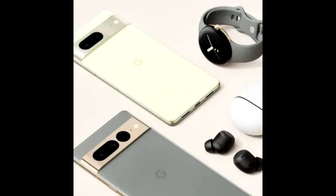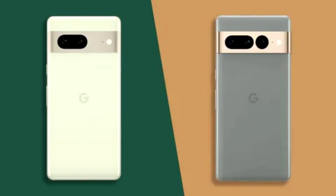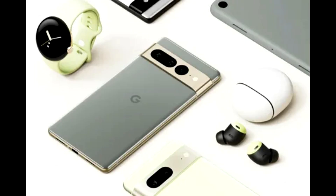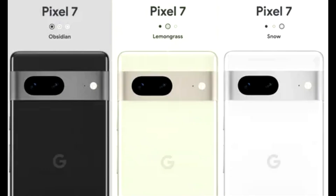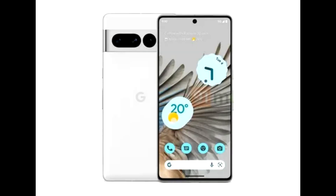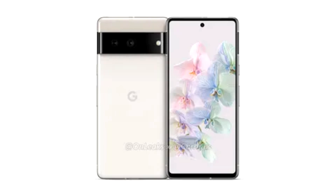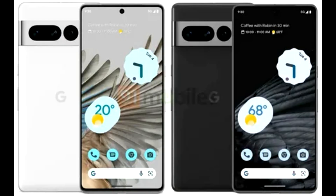The best phones are big now, and we all have to deal with it. The review unit was the Snow (white) color — more phones should be white; there's also Obsidian and Hazel. Aside from the camera bar, the look is crisp and clean with a silver polished aluminum chassis that Google says is 100% recycled. There's a USB-C port, mic, and speaker on the bottom, volume and power buttons on the right, and a single SIM slot on the left with no expandable storage. The front and back glass is Gorilla Glass Victus, and the phone is IP68 rated for dust and water resistance.